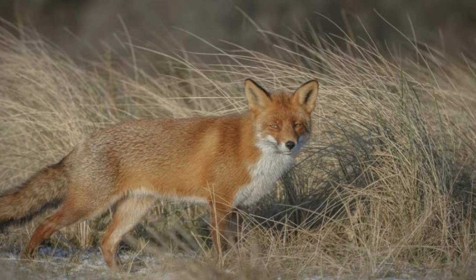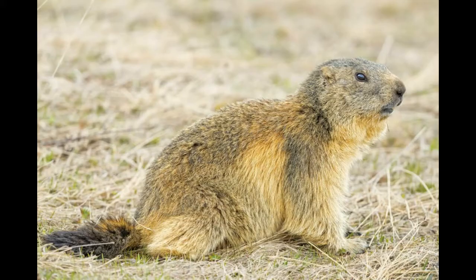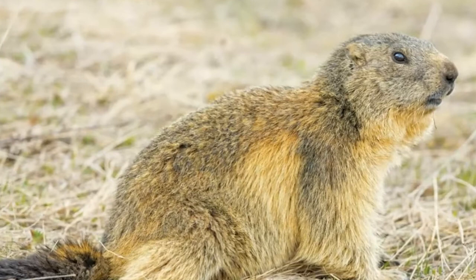Quick fact: although they're called red foxes, they occur in colors more than red, which include gray, blackish-brown, silver, platinum, amber, and even white.